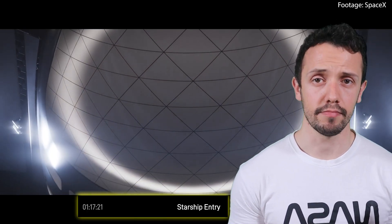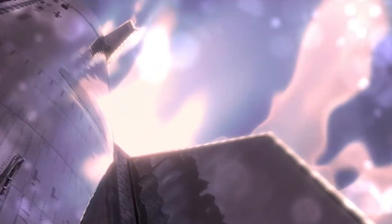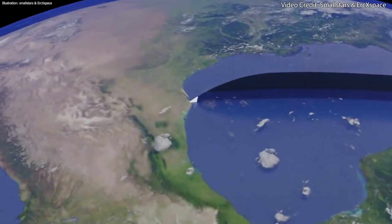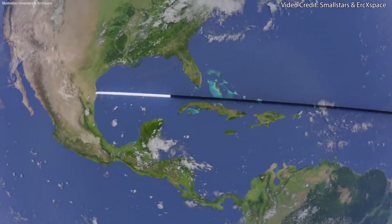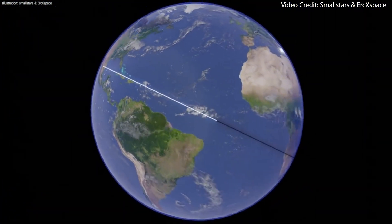After this, Starship will coast above the Earth for a bit over an hour until about 1 hour and 17 minutes, when it begins re-entry into Earth's atmosphere. This phase is critical as it involves the spacecraft slowing down and dissipating the heat generated by its interaction with the atmosphere. This is the milestone I am least confident about, as I still have doubts concerning the robustness of the thermal protection system — I almost expect Starship to break up during re-entry.